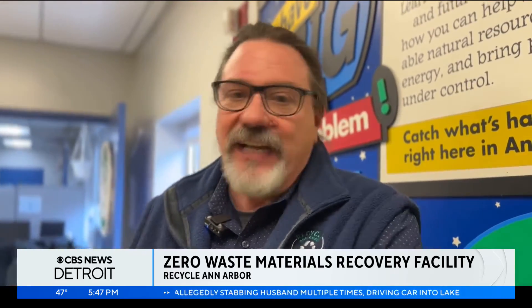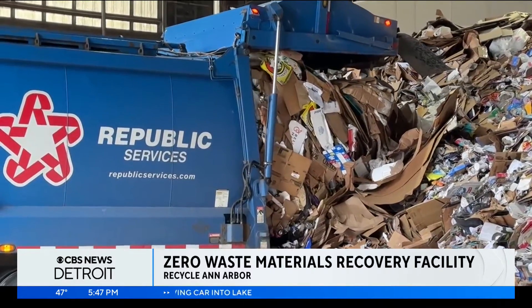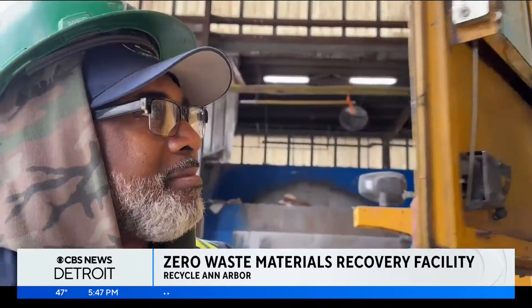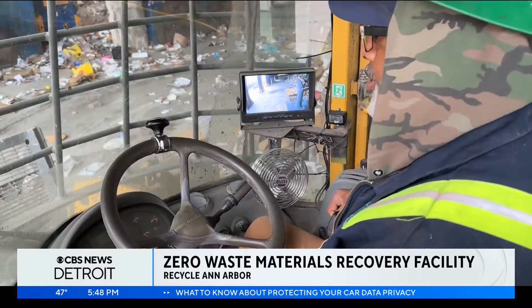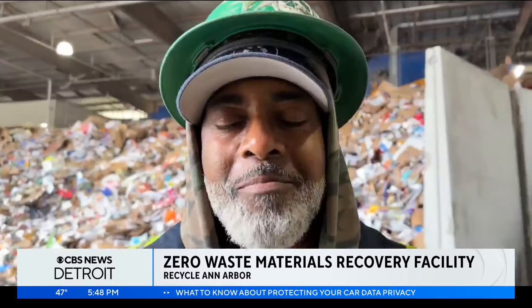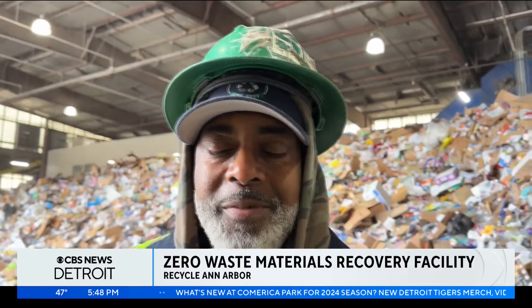"When in doubt, leave it out." Trucks come in on a near-constant basis. Loader operator Brian Stewart is there to start processing the materials and make sure no contaminants are present. "I am the MRF extraordinaire. I am the loader operator of the big machine you see behind me, which is the loader, and I'm the first line of defense."